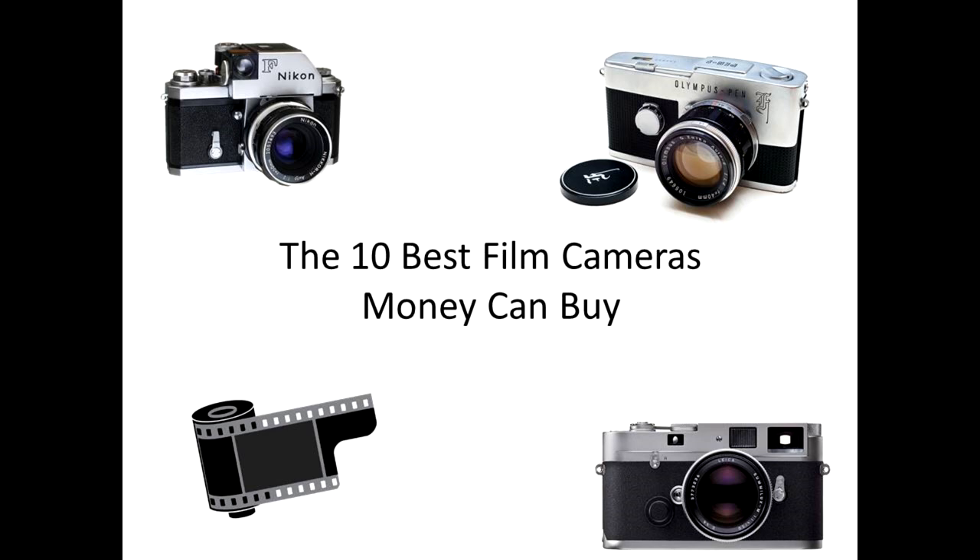Today we're going to talk about the 10 best 35mm film cameras you can buy. A quick word of note before we get into it: this list could very easily just be populated with Nikons and Leicas, but for the sake of variety I've tried to introduce other brands worthy of consideration. Bear in mind that in most cases these are very old cameras and at some point they'll need to be serviced. For this reason I recommend mechanical cameras, because in many cases electronic cameras and components are irreparable or at the very least financially impractical. Also note that this list is in no particular order.